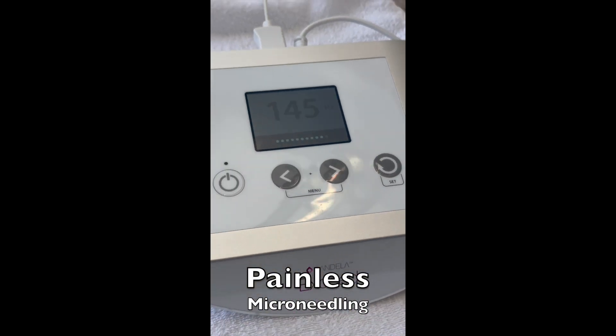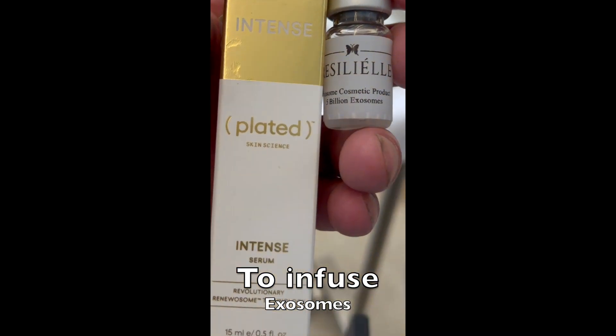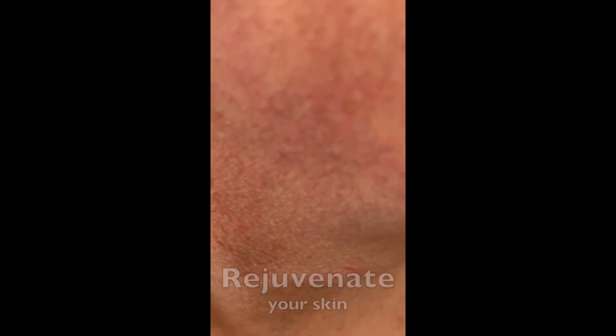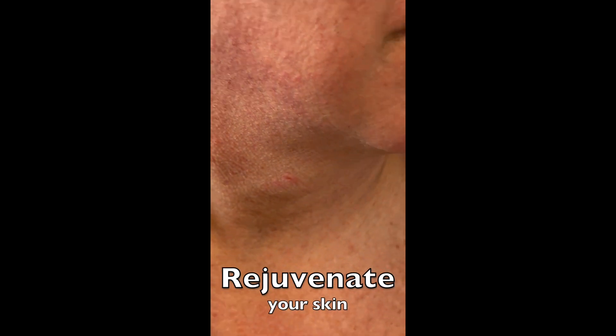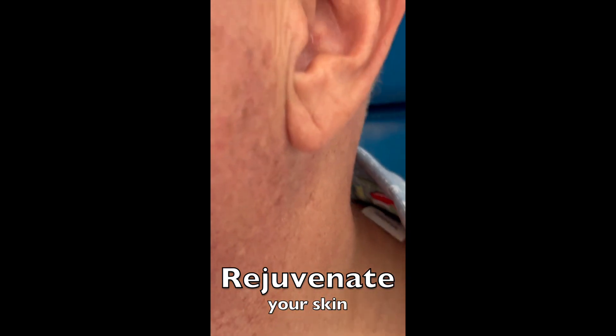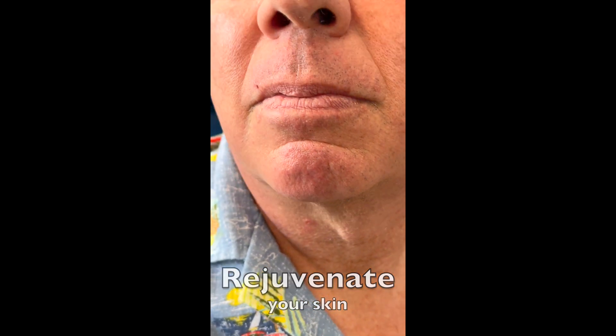He's about to do XSEDE microneedling using two different exosomes — one that you take home and one that you use while you're here — to try and improve the sun damage over the years and the redness of his face and neck.